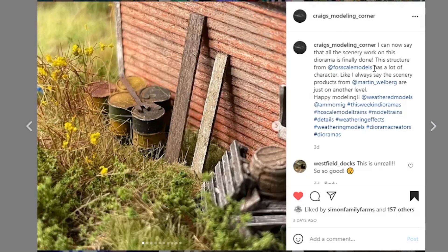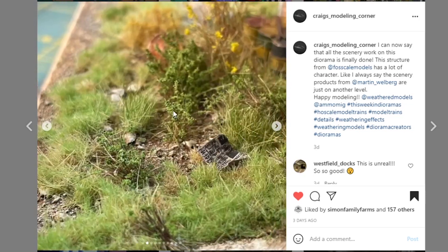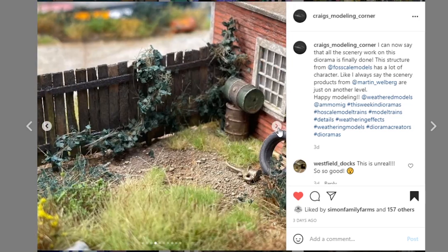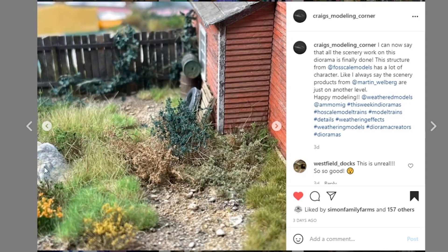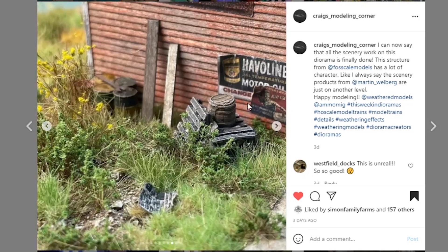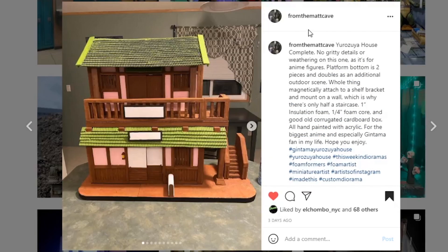Next coming from craig's modeling corner — good to see you back. All the scenery work on this diorama is finally done, with structure from Fossil Scale Models. I believe it's a kit you put together, then paint and accessorize yourself. The foliage on this looks so realistic — look at all the details within the different types of grasses, rocks, little newspaper, flowers. The rocks actually look like real rocks — amazing work. Good to see you back.